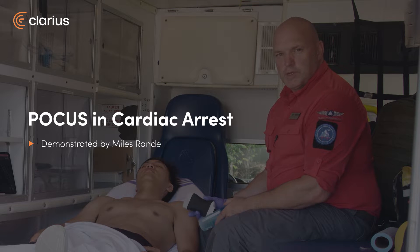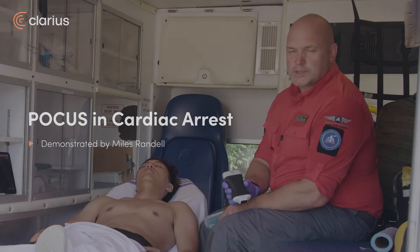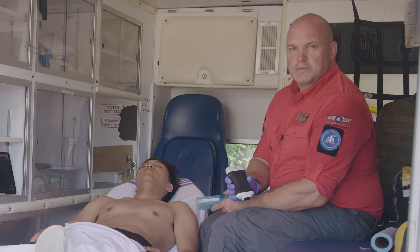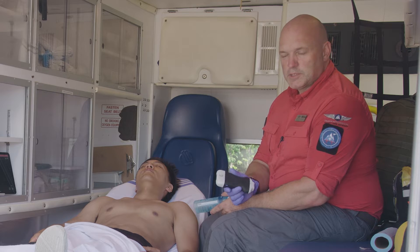One of the benefits of ultrasound in pre-hospital care is the ability to search for myocardial wall movement in cardiac arrest. It's actually quite difficult to determine if someone is genuinely in cardiac arrest in the pre-hospital setting, and that's where this device really comes into play.